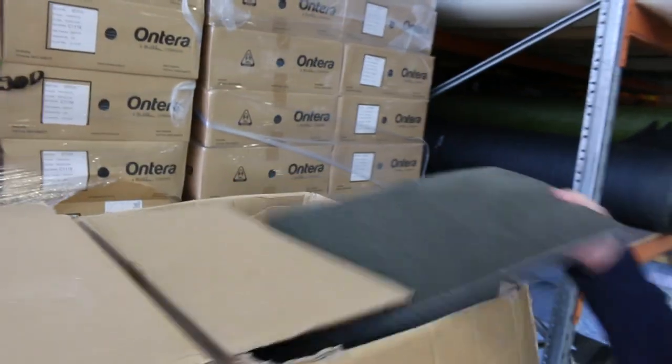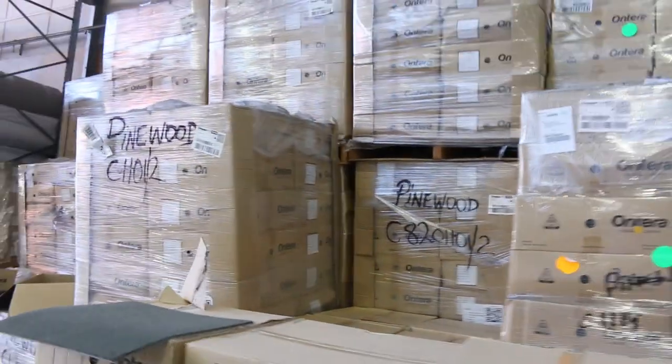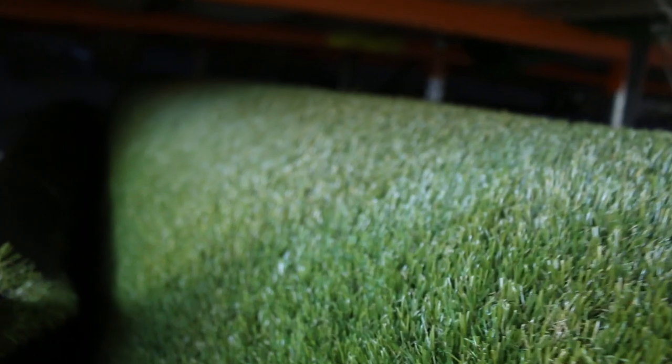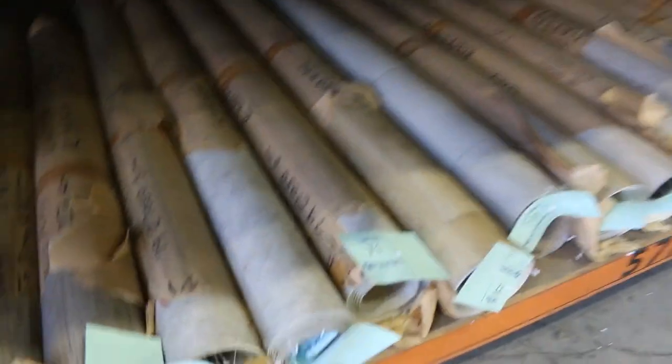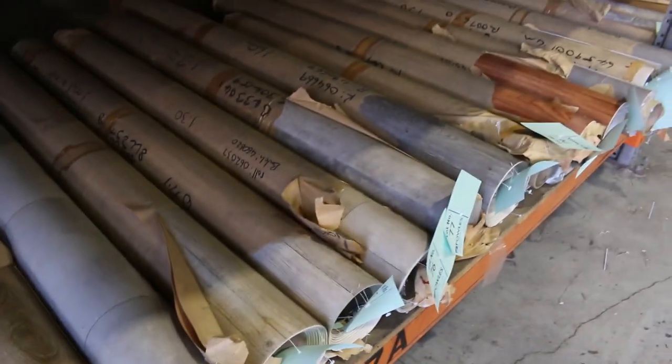We've got the carpet tiles of course — Solution Dyed Nylon plush pile, normally around $50 a metre. We'll start them at $10 a square metre; you can take whatever you like. There's a couple of thousand metres in a few colours. We've got grass, which will start from as low as $15 a square metre. And then we've got the vinyl, which is starting from around $5 a square metre.